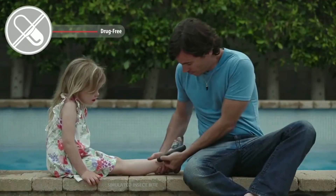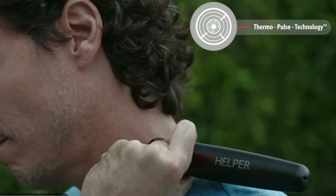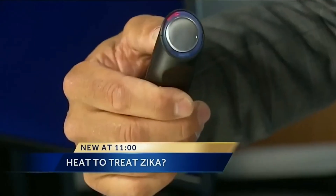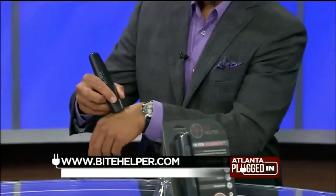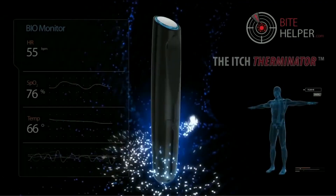Bite Helper is very simple to use. All you need to do is place it over the affected area, activate Thermopulse technology, which creates heat and vibration, and you will be itch-free in less than 45 seconds. Bite Helper uses two AA batteries, it's a reusable device, and it's classified as a Class 2 medical device available for sale in the United States.